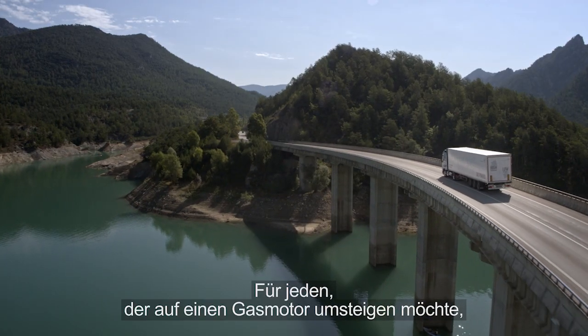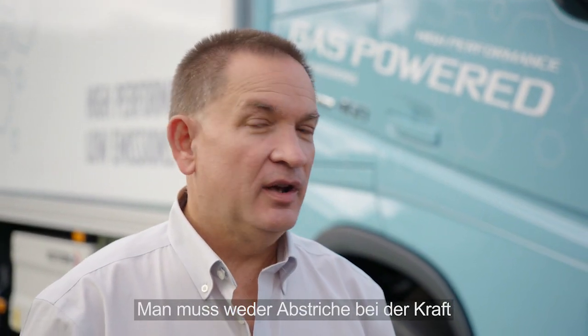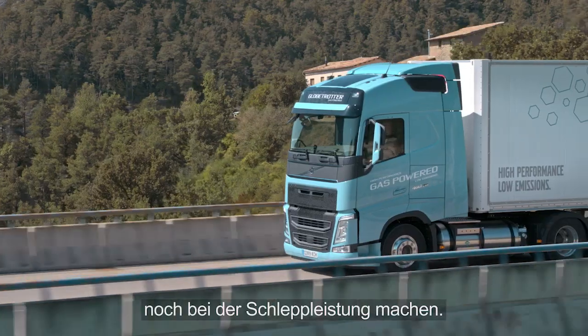Anybody who wants to move to a natural gas engine, this is your best choice out there — you're not going to sacrifice any power or the ability to haul any loads that you do today.